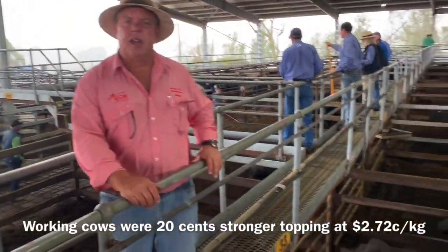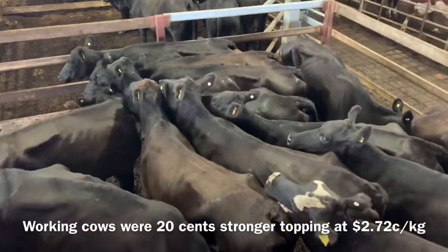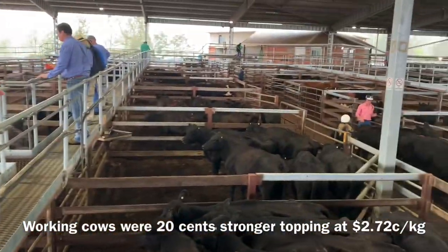Yeah, good run of work here today. The weeped cattle here made $2.71, and this weeped here made $2.78.